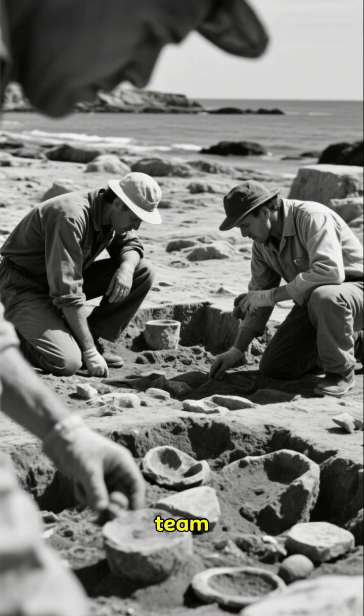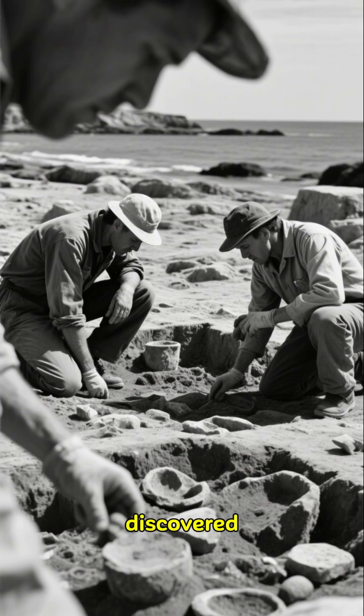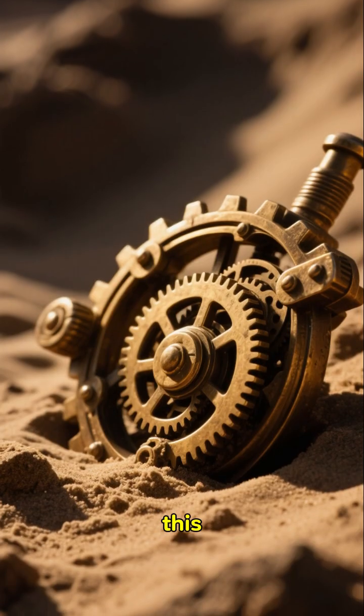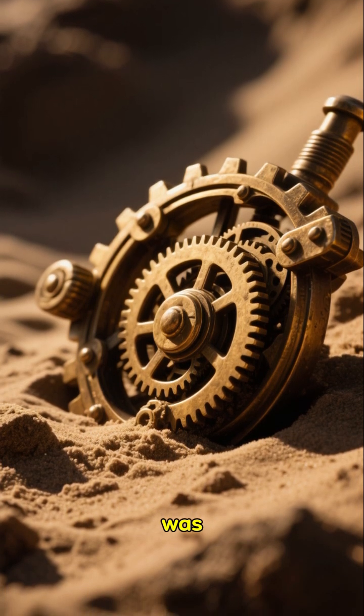Back in 1901, a team of archaeologists were excavating a Roman shipwreck that had been discovered off the coast of the Greek island Antikythera. They found this bronze device, which had gears and a hand crank, but they didn't know what it was.